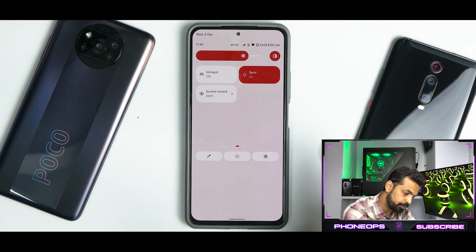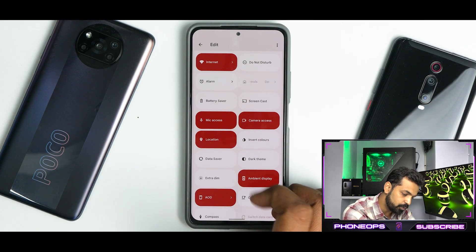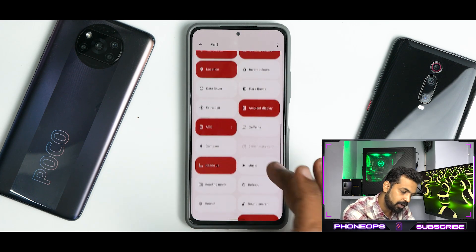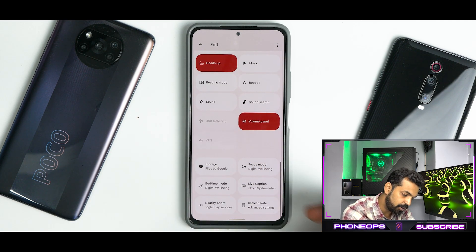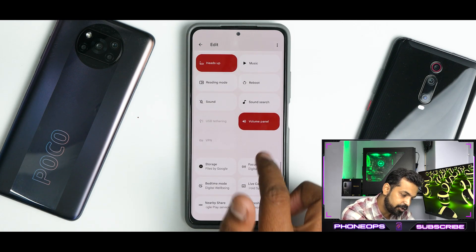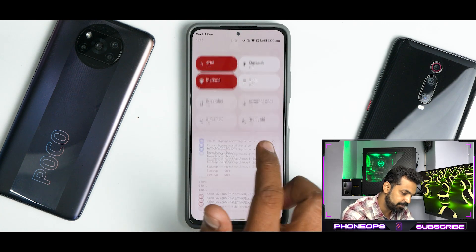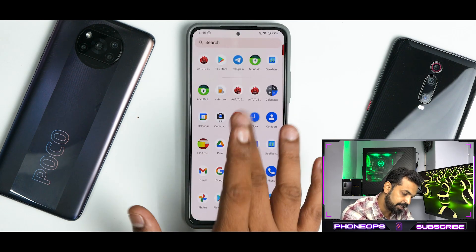You do have torch and all the other options just like any other custom ROM. If you go to the edit menu, it's just fluid. These ROMs are so fluid for this device — I don't know how they're doing this magic. Although the Snapdragon 870 is powerful, you have to remember that. You have heads-up and all these things available, so some sort of customization is there.